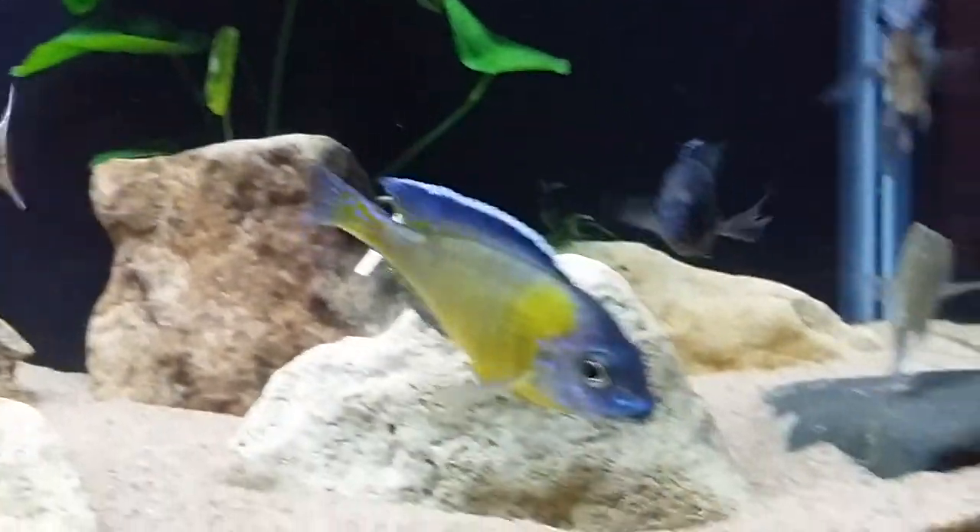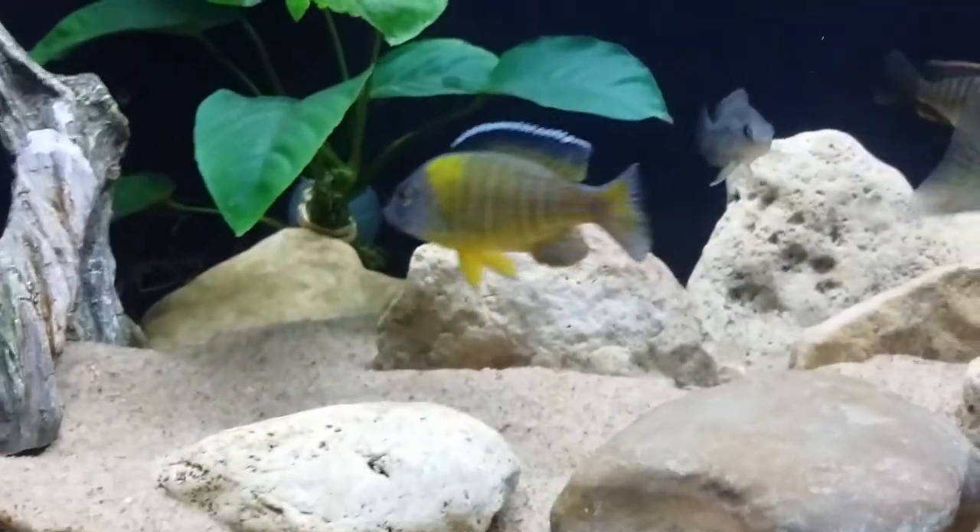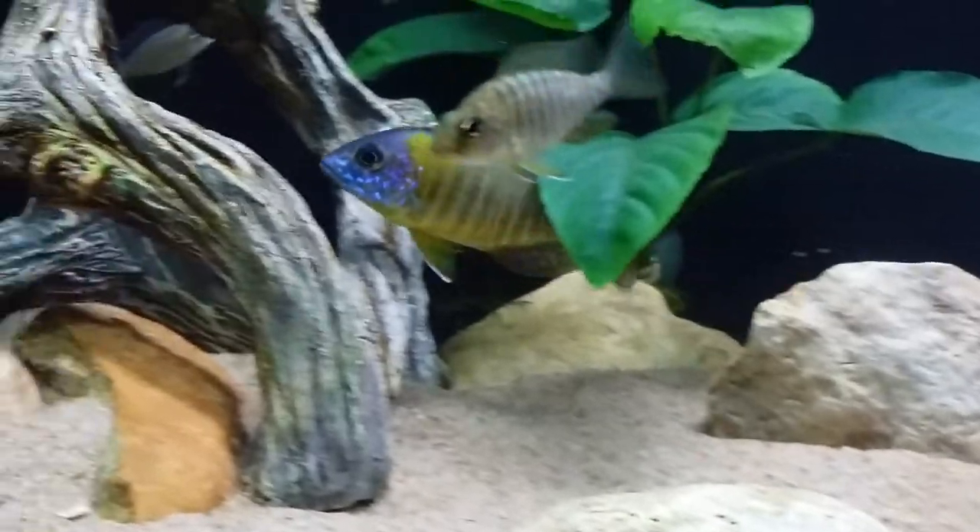My favorite from the two is the Blue Neon. I've been looking also for Fluvescent but don't have one at the moment. Might be getting one in the future too.